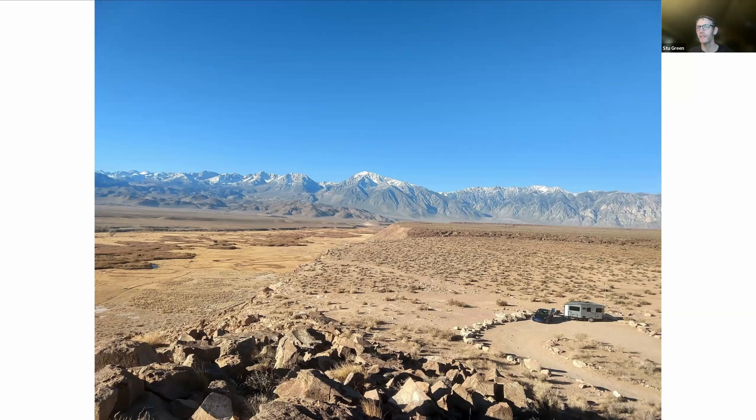Here we are somewhere in northern California on the east side of the Sierra. I have my remote work antenna set up — this was a nice place for us to post up for a week or so. And here we are at Yosemite, pulling the trailer again.